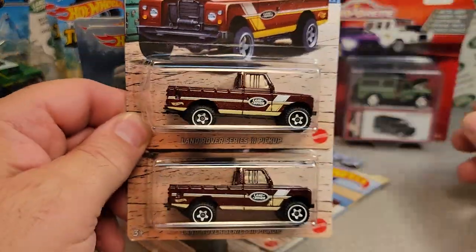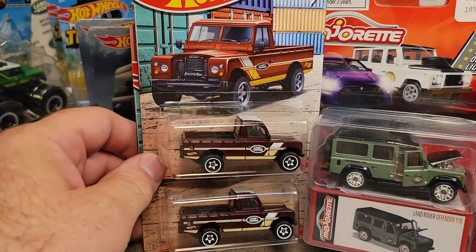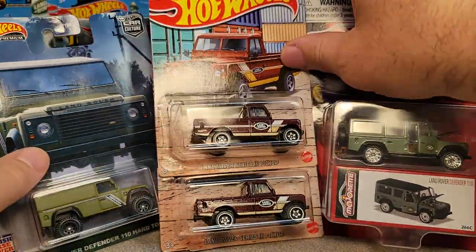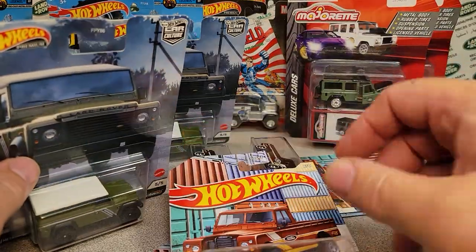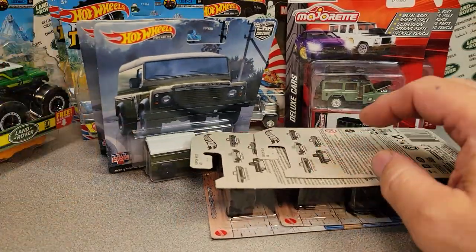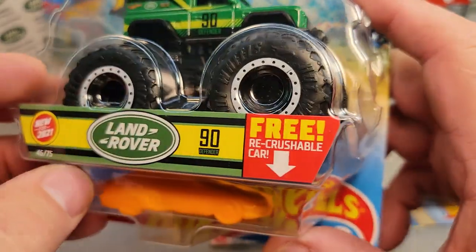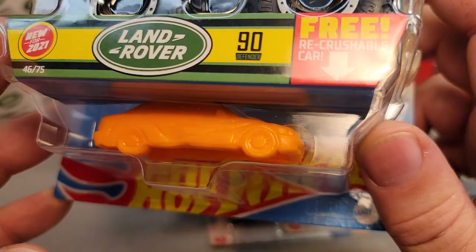There you go — just some awesome stuff that I got. Unboxing Saturday! This is really kind of cool. I just wanted to show you guys kind of what I was getting. You need to come on over to Facebook and show me what you got in the last week. Show me your Land Rover Defender 90 monster truck and see if you're crushing that.